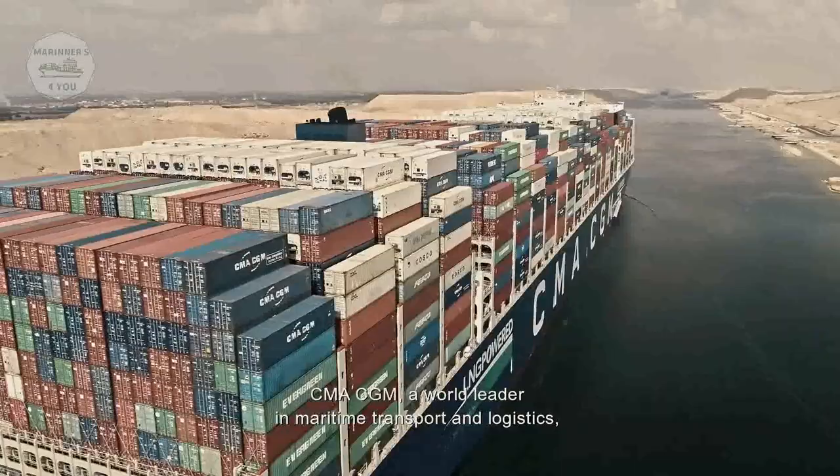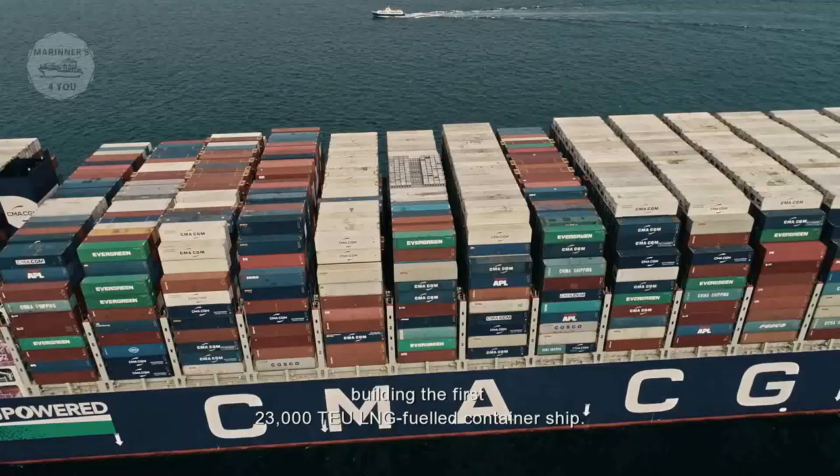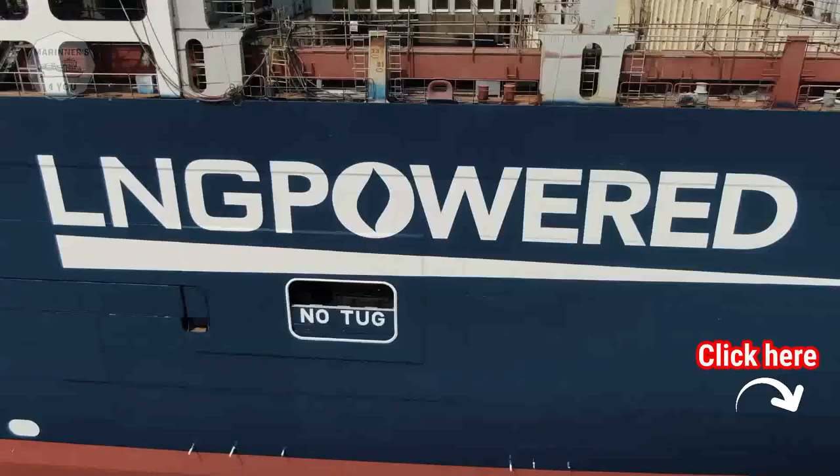CMA-CGM, a world leader in maritime transport and logistics, called upon the GTT Group as it prepared to tackle an unprecedented challenge: building the 23,000 TEU LNG-fueled container ship — a journey that began in 2011.